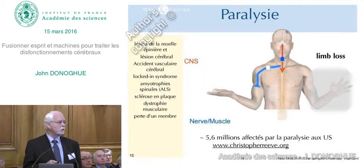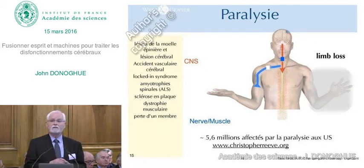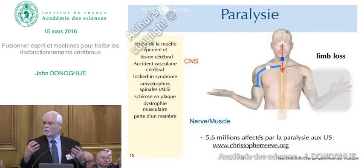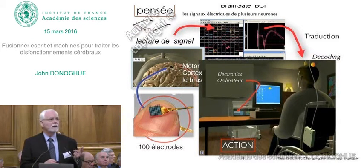A brainstem stroke is one of the most devastating types because it disconnects the brain from the entire body, and typically speech is lost. Disconnection of the spinal cord to the muscles, either due to motor neuron disease or limb loss, leaves a person with a brain that is functioning and able to think about movement but unable to move.